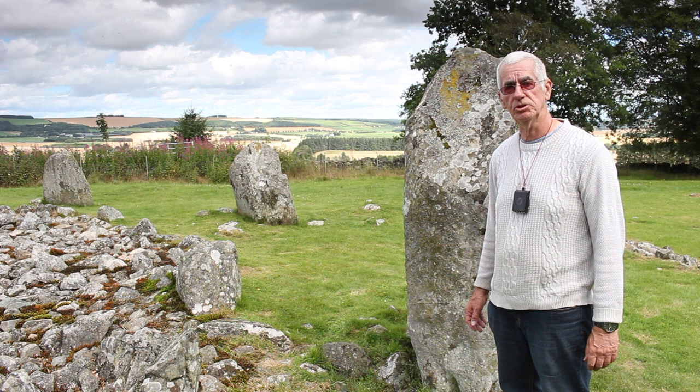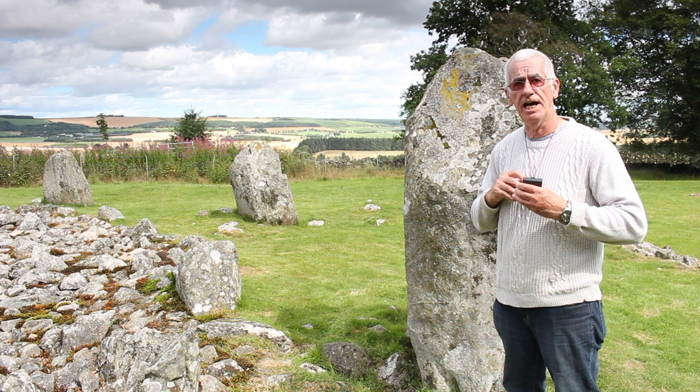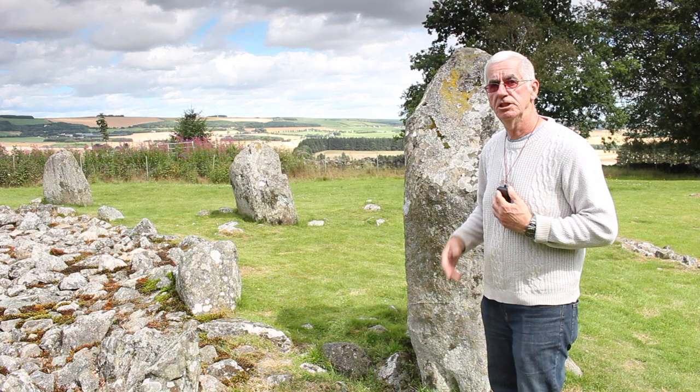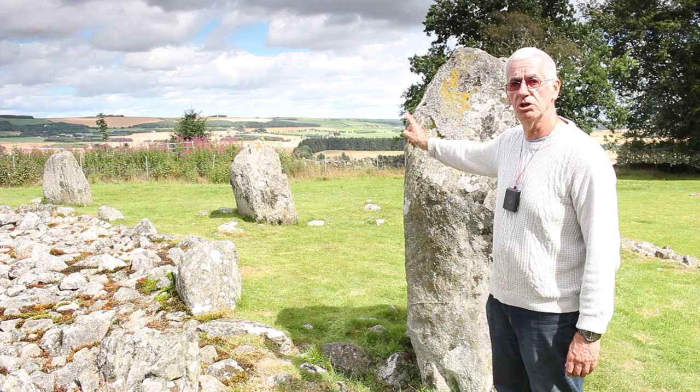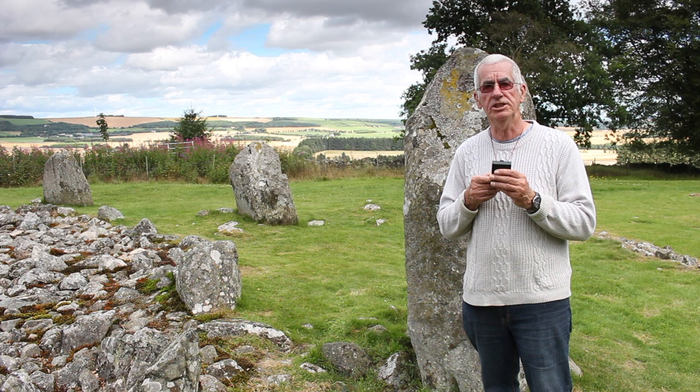I am now standing at one of the most important astronomical stones at Lonehead of Davit — it is in fact stone number 4. If I stand at stone number 4 and look towards the direction of stone number 5, I am looking at an azimuth of 40 to 41 degrees, which matches the position of summer solstice sunrise. Now if I look in the direction from stone number 5 to stone number 4, I am looking at an azimuth of 221 to 222 degrees, which matches the position of the winter solstice sunset.